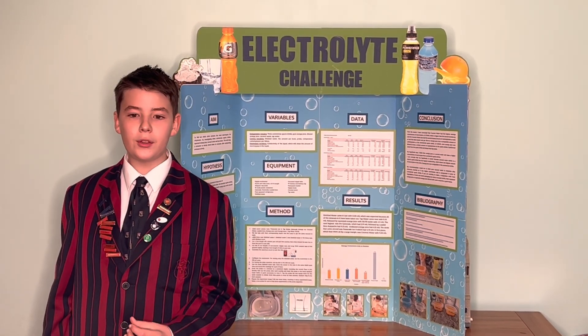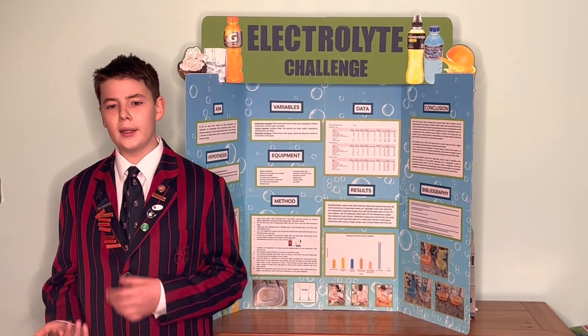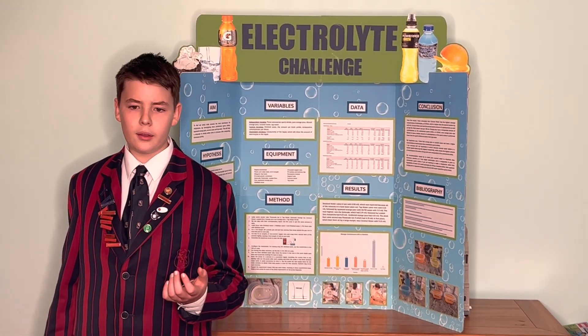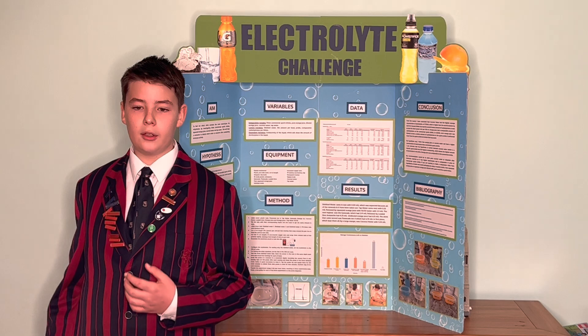If I was to repeat this investigation I would also test a 50-50 mix of coconut water and tap water, as well as using tap water in the 50-50 orange juice water mix, as it is likely that either would be a good choice for making a more cost effective and environmentally friendly electrolyte drink at home.